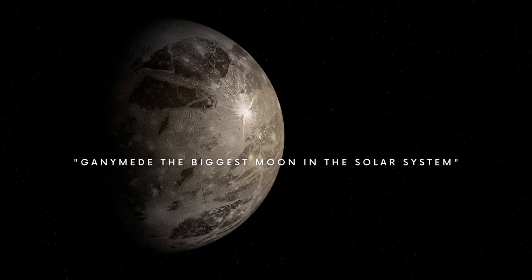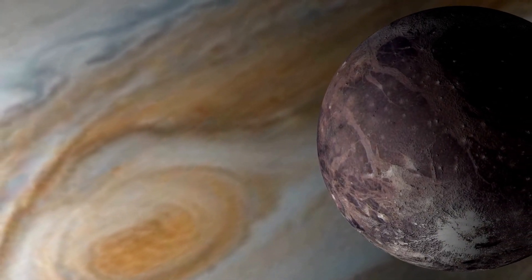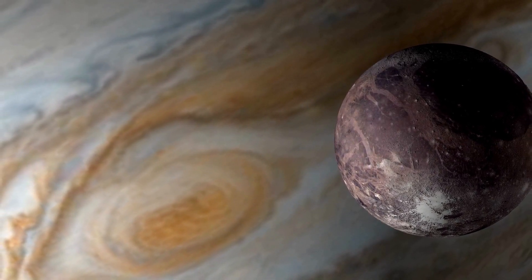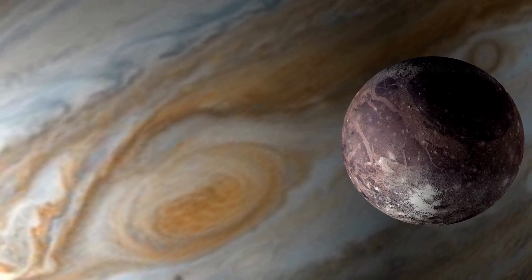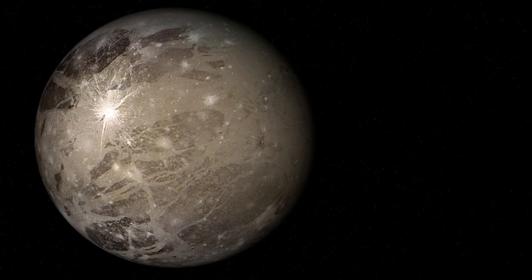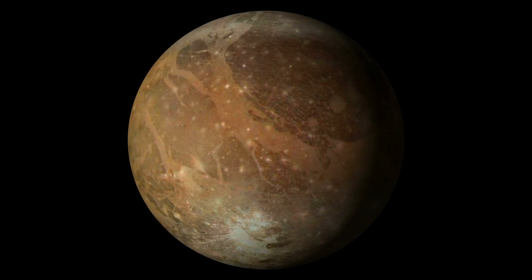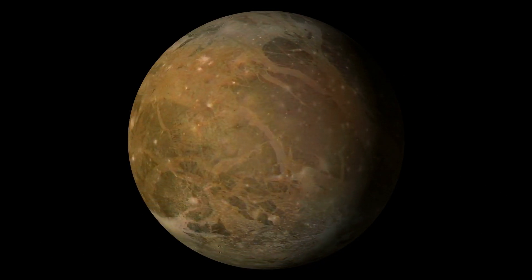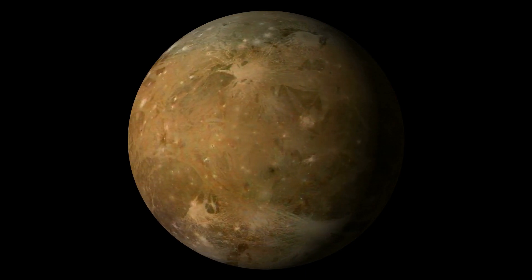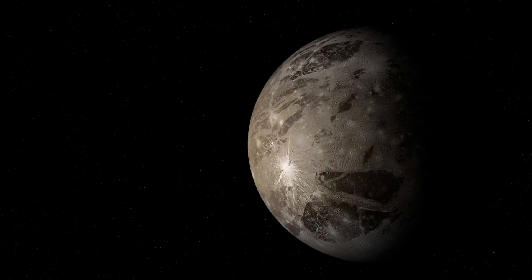Ganymede is the biggest moon in the solar system, and is even bigger than the closest planet to the Sun, Mercury. It is the only moon with a magnetosphere in the solar system, entirely embedded inside Jupiter's magnetosphere. Scientists using the Hubble Space Telescope discovered a salty ocean beneath Ganymede's surface with the help of its auroras. This ocean is estimated to be 100 km deep and harbors more water than all of Earth's oceans combined. Although it has an uninhabitable surface with a thin atmosphere containing atomic oxygen, the salt ocean under the 150 km surface ice crust may be habitable for some kind of life, possibly microbial.